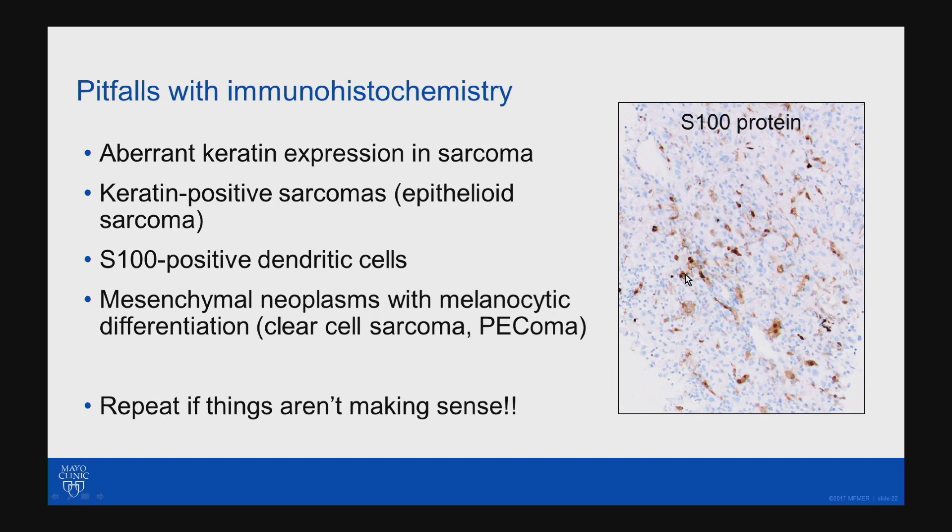Always be aware of S-100 staining in dendritic cells. This is an example on the right of a superficial tumor with just some S-100 staining. At first glance it might look like there's positivity, but recognize that these are actually cells with long processes — these are just dendritic cells. Make sure you're looking at the right population when analyzing immunostains. Some neoplasms can have melanocytic differentiation, like clear cell sarcoma and PEComa. Before making the diagnosis of melanoma in a younger patient, especially when I can't find an in situ component, I always think about clear cell sarcoma and consider doing FISH for EWSR1.